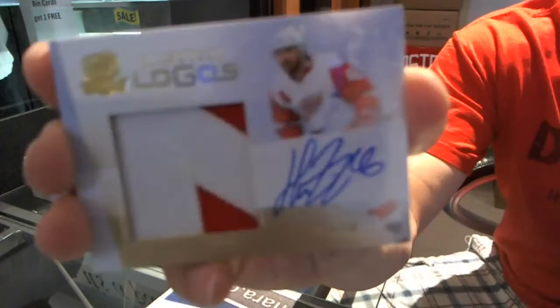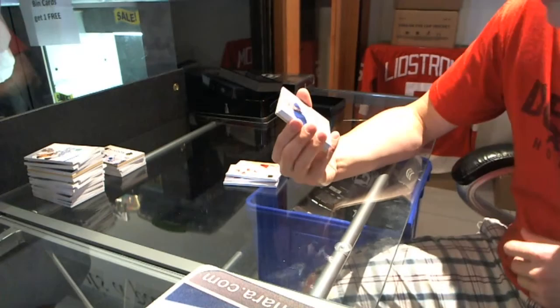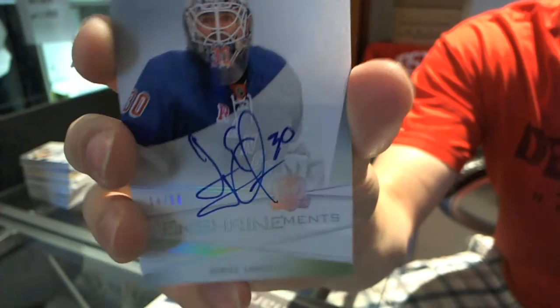We've got a limited logo, number 19 of 50, Henrik Zetterberg. 19 of 50, Henrik Zetterberg, limited logo. We've got an enshrinement autograph, number 14 of 50, Henrik Lundqvist — King Henrik — 14 of 50, enshrinement auto.